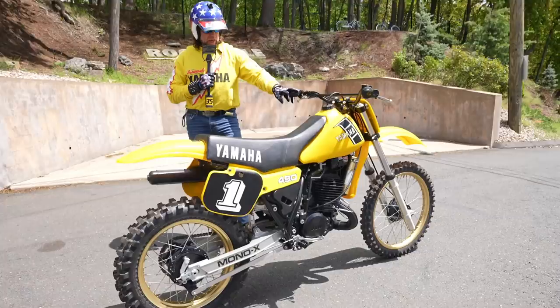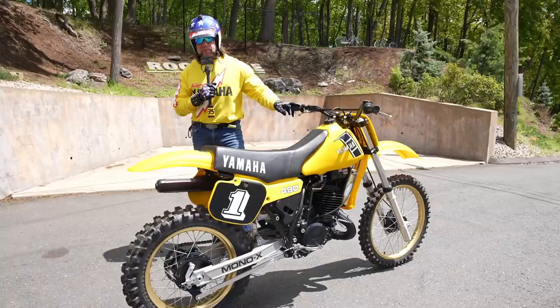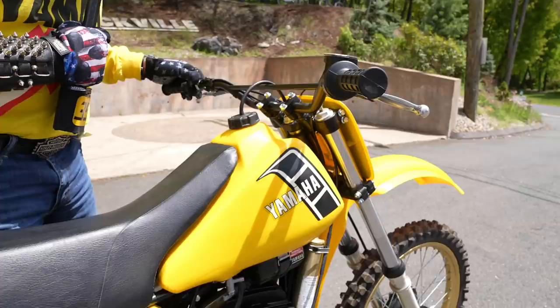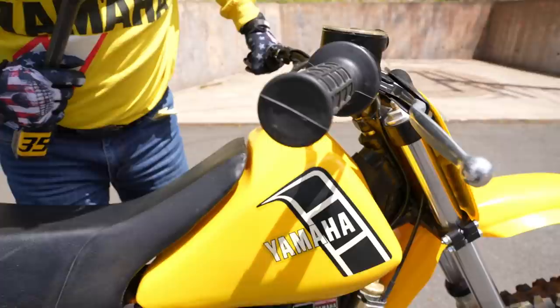It's part of a collection of 1982 YZs that we just bought into the museum recently — a 60, 80, 125, 250, and 490 — and this is the crown jewel of the collection. Look closely at all the hardware on this thing: no stripped bolts, no stripped-out anything, original grips, original levers, original bars.